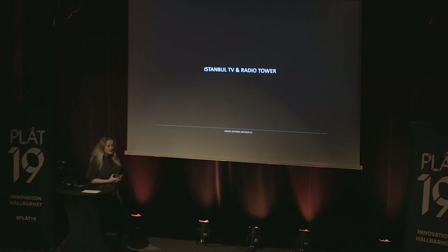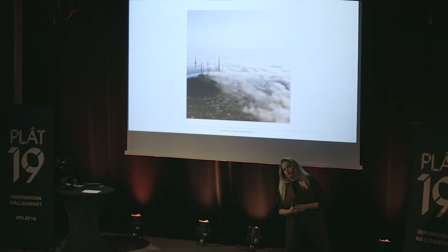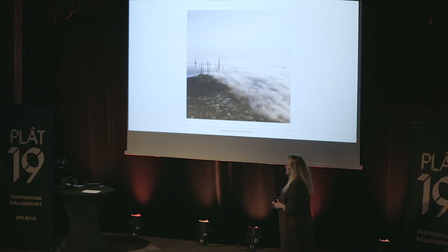Now I would like to take you on the journey of my office. This is one of our biggest projects — also one of the tallest buildings in Istanbul, currently under construction. It's the Istanbul TV and Radio Tower project. The story goes back to 2011, when the metropolitan government in Istanbul opened a national idea competition to replace the existing junk with one TV and radio tower.